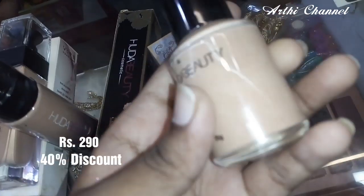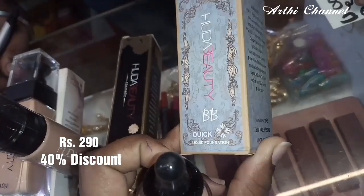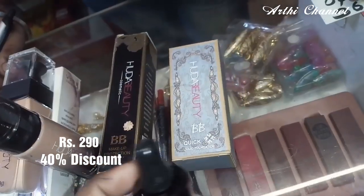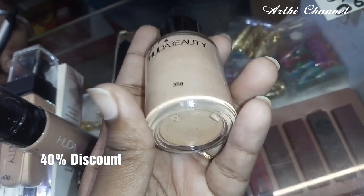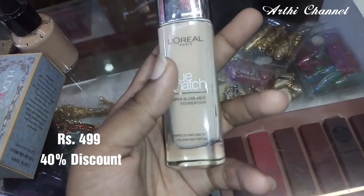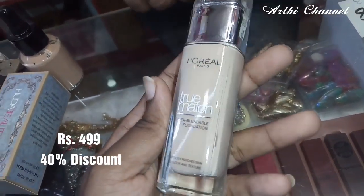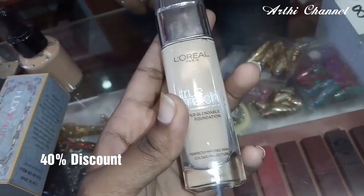If you are going to the office or college, you can use a quick foundation. You can apply liquid foundation easily. The rate is $290. For the roller brand, this rate is $499. This is a 40% offer.